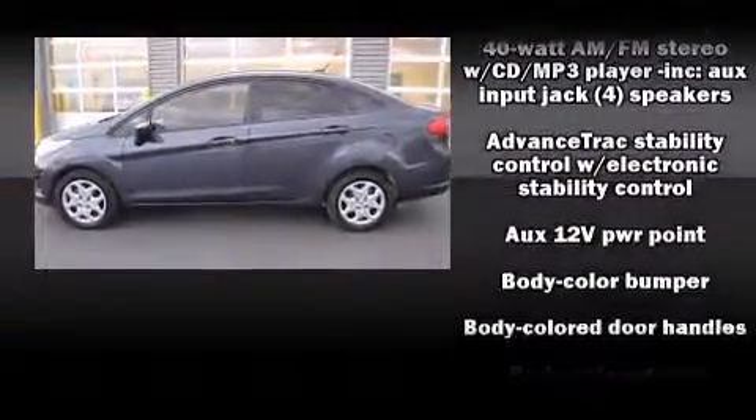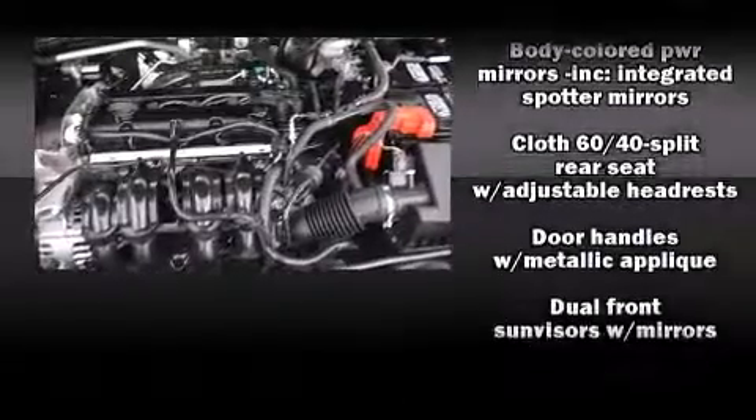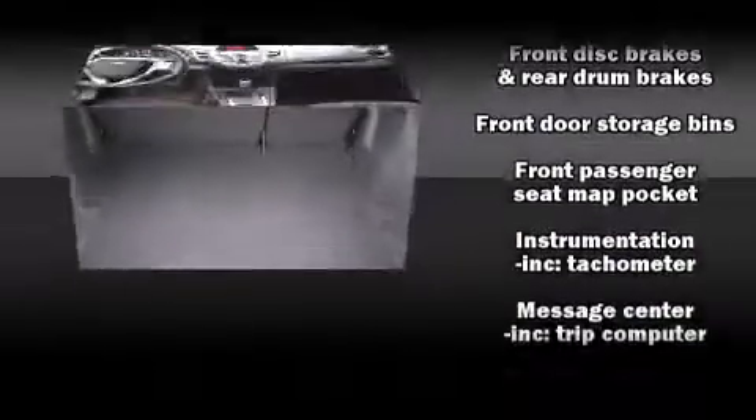Ford ensures the safety and security of its passengers with equipment such as dual front impact airbags, head curtain airbags, traction control, ignition disabling, and ABS brakes.